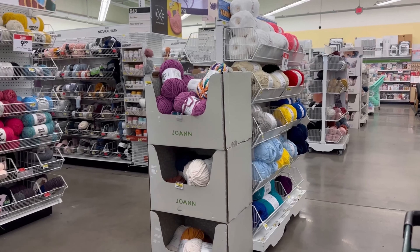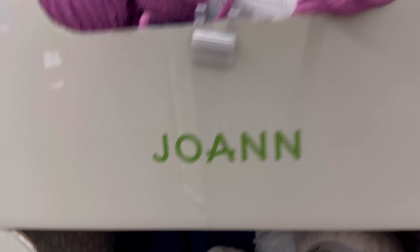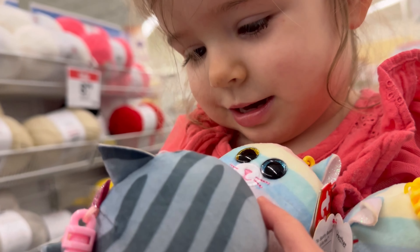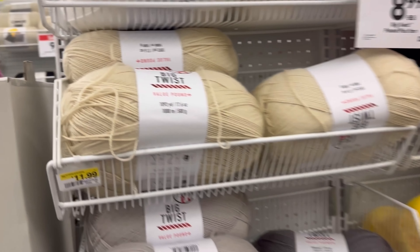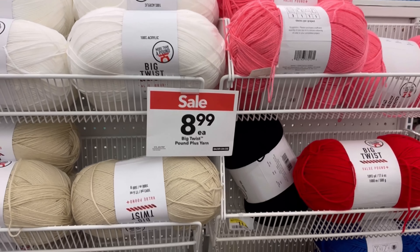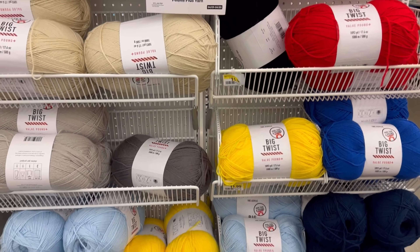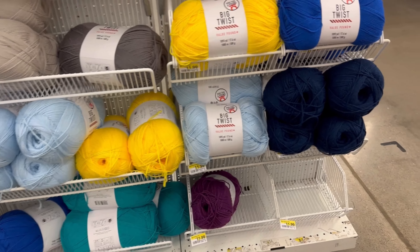Don't you love the big wide shots of the yarn department? I really do. The Big Twist Pound of Yarn — Pound Plus — normally $11.99, now on sale for $8.99. That's a really good deal for all of that yarn in that big twist skein. They've got quite a few colors. I would love it if they would get more colors, and some variegated ones would be really cool too.